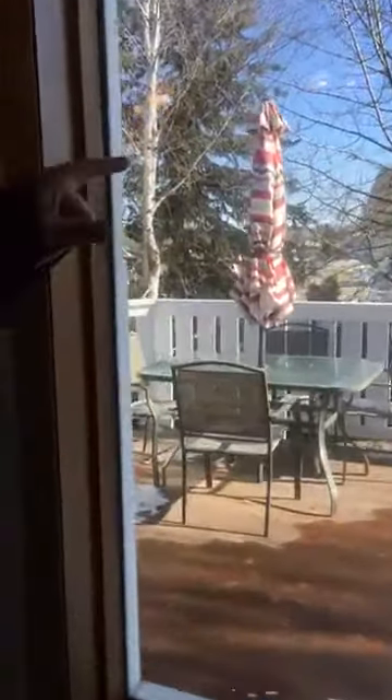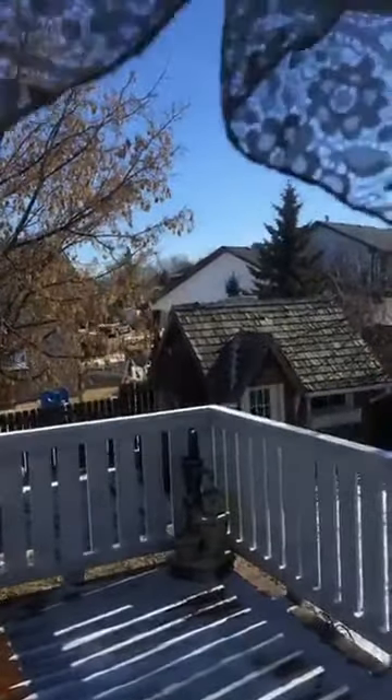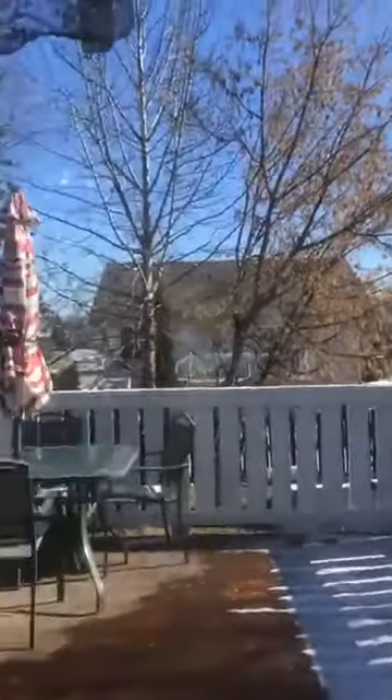Check out that shed back there — that is the perfect home, shed, dollhouse, playhouse, whatever you want to call it for the kids. All right, next we're going to go upstairs.